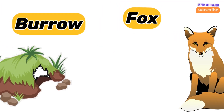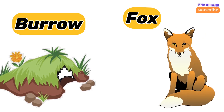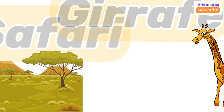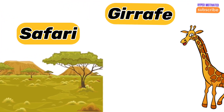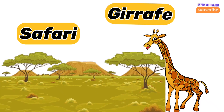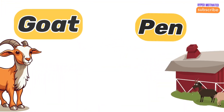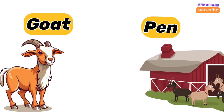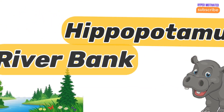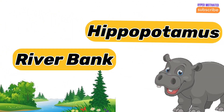Fox — fox lives in a burrow. Giraffe — giraffe lives in the safari. Goat — goat lives in a pen. Hippo — hippo lives on the water bank.